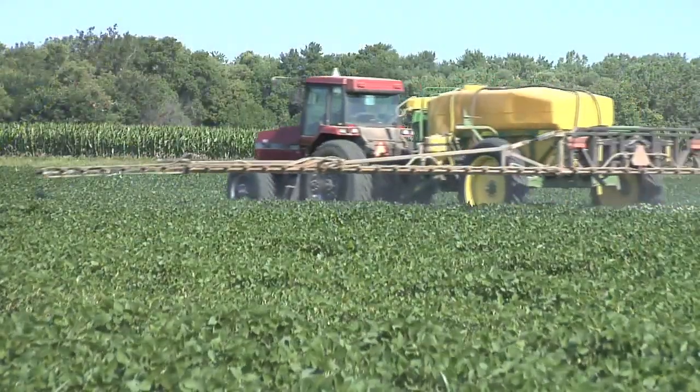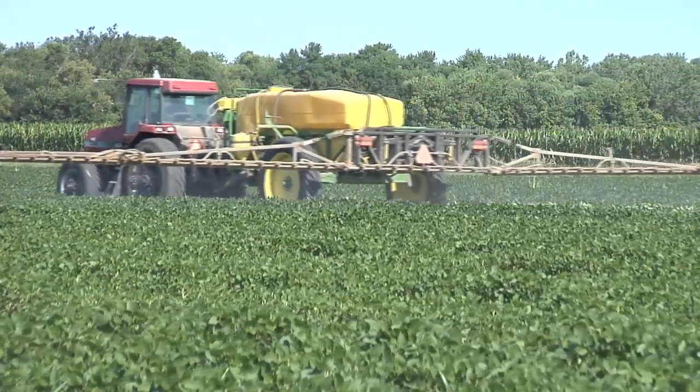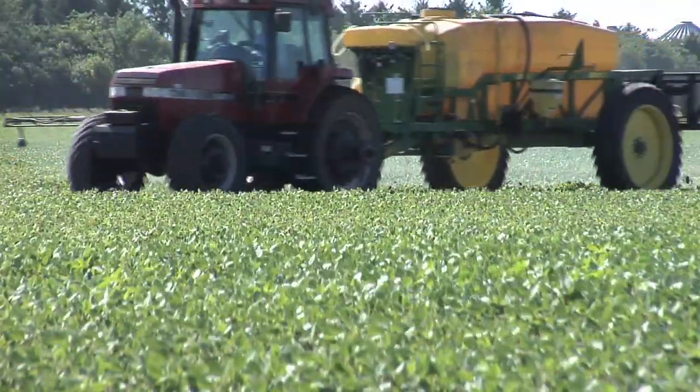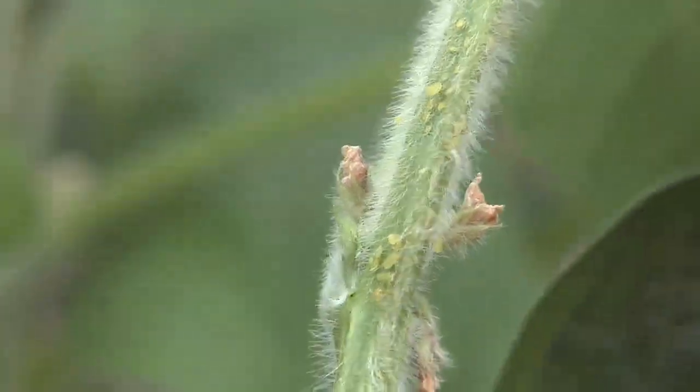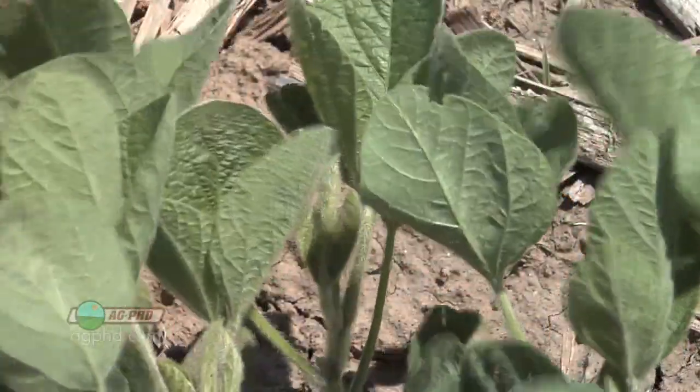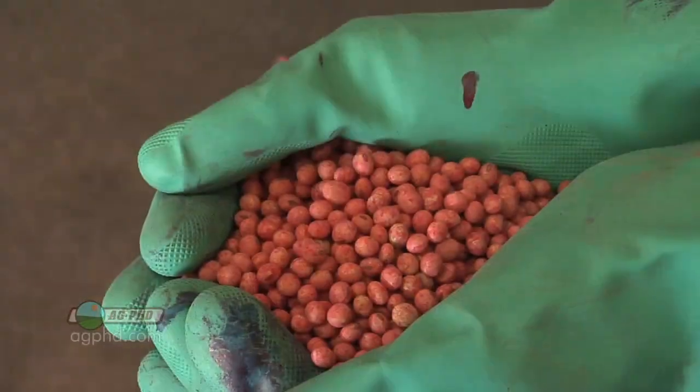One of the most important things we've done in our soybean fields the last few years is treated with insecticide and fungicide post-emerge to control diseases and insects. Now wait a second — we've got soybeans growing in this field, but next year we're using crop rotation. Brian, we've got a grass crop here, it's a broadleaf crop next year. We should avoid a lot of those issues, shouldn't we? We're using crop rotation, picking good varieties, and using seed treatments.